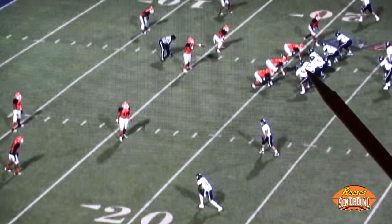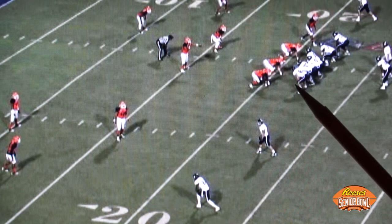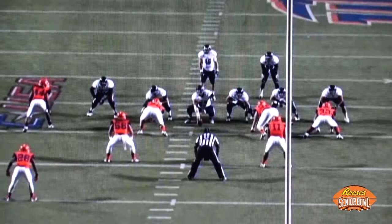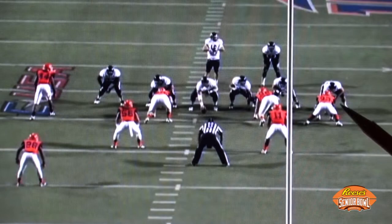We showed you McDonald blocking as an end-of-line tight end at the point of attack. Now he's going to arc release and his assignment is actually a second-level defender. At six foot four, 265 pounds, he's going to show you the agility to block in space. You're looking at his base, his platform, and his ability to swing his hips and engulf this linebacker that's trying to run to the outside and get to the perimeter.